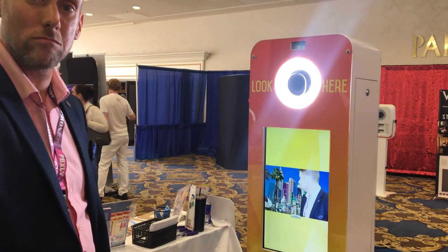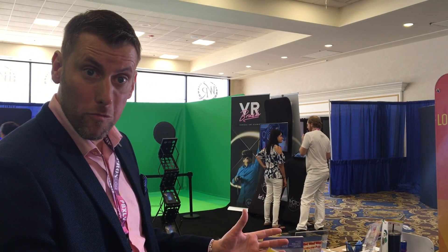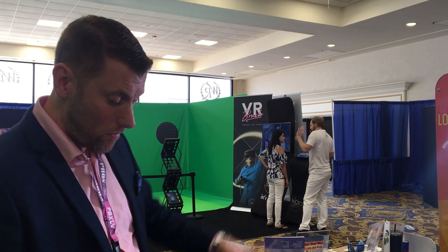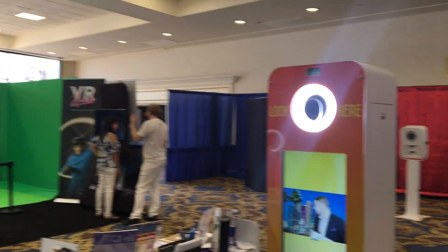What is a normal price point for one of these systems? If it's fully loaded — so that's everything in there apart from the software, so printer, screen, camera — we've done that at the moment for $5,100. Okay, very reasonable too.